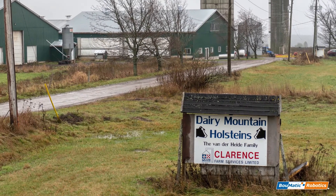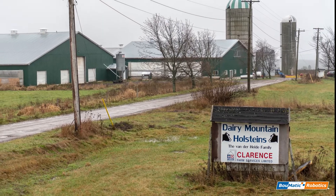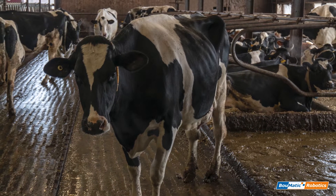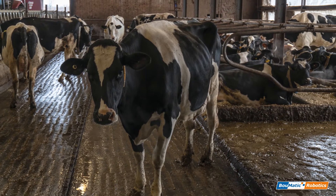The footage and information showcased in this video is from Derry Mountain Holstein Farm in Moncton, New Brunswick. The Vander Heide family has been operating the farm since 1998. It's a family farm run by Jens Vander Heide and his father.